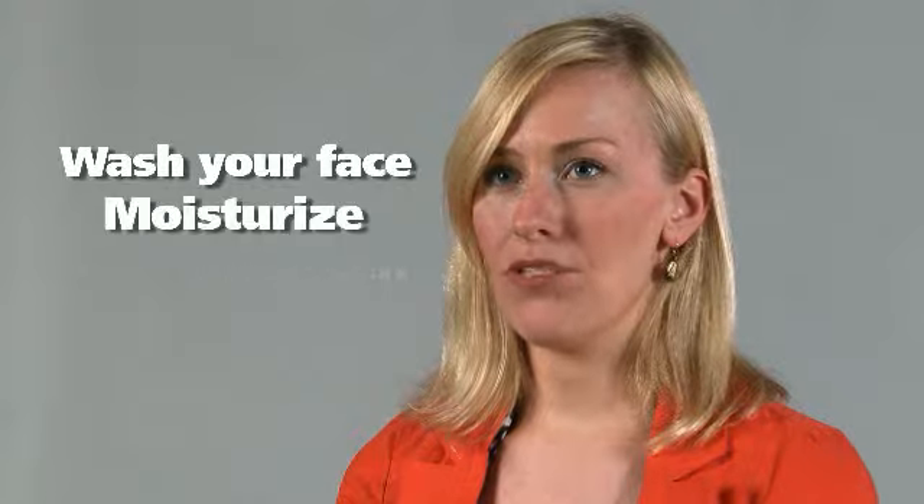Daily skincare is actually quite easy when you think about three general steps: face washing, face moisturizing, and sunscreen.